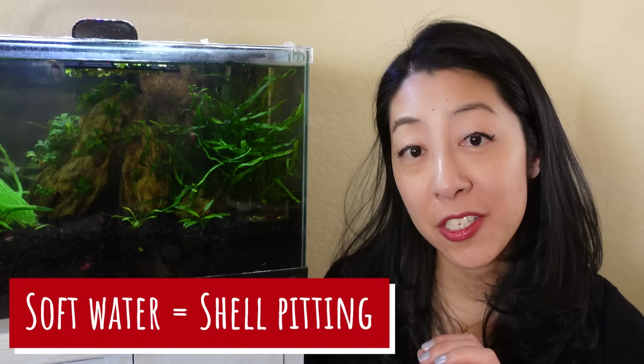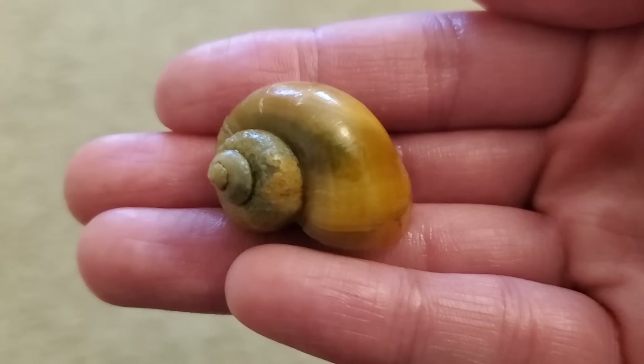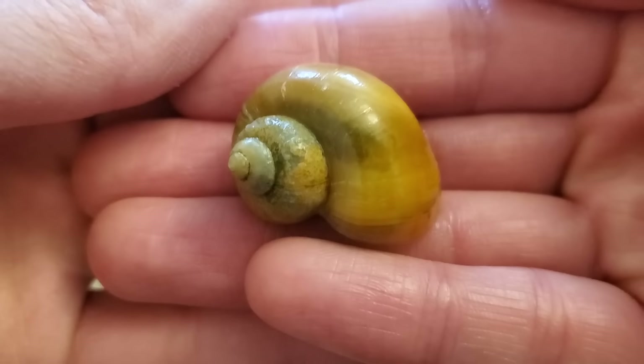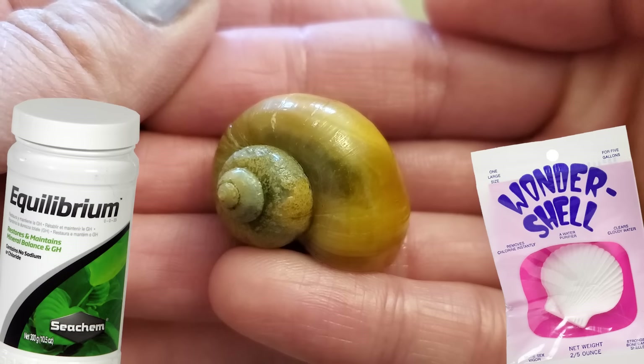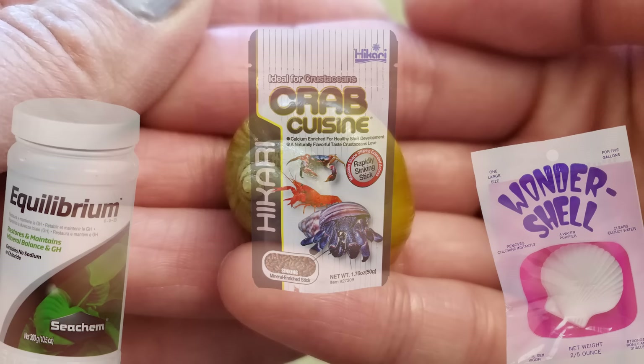Another thing to note is if you have softer water like I do, you will definitely start to see pitting or dense divots in their shells, because they don't have enough minerals to create a healthy shell. Add some minerals to the water — such as Wonder Shell or Seachem Equilibrium — and feed them crustacean-specific food like shrimp food or Hikari Crab Cuisine. All of those contain calcium and minerals you need to ingest in order to create healthy shells.